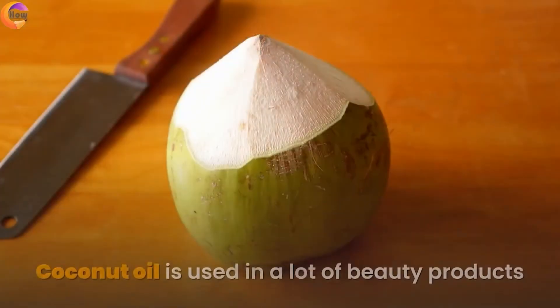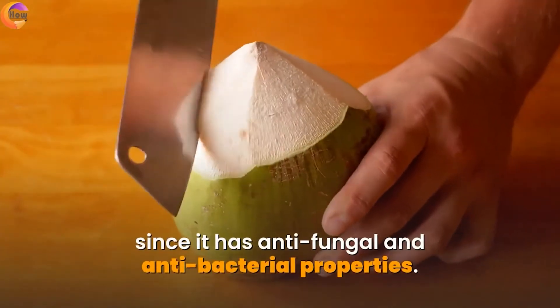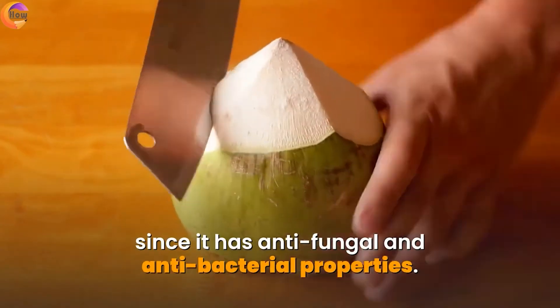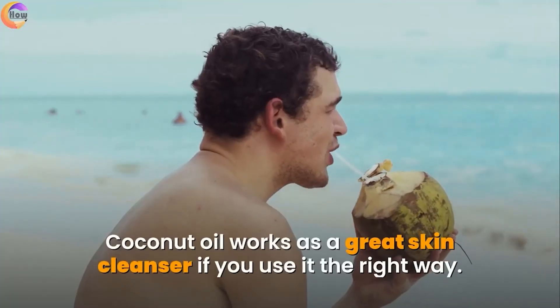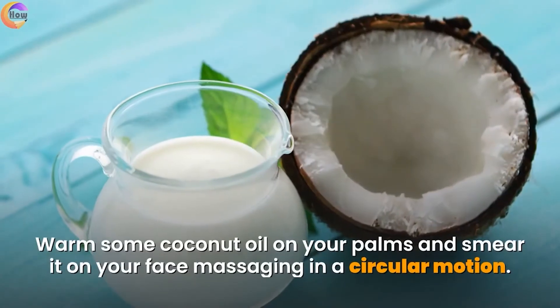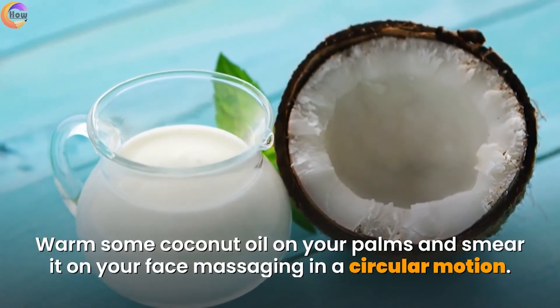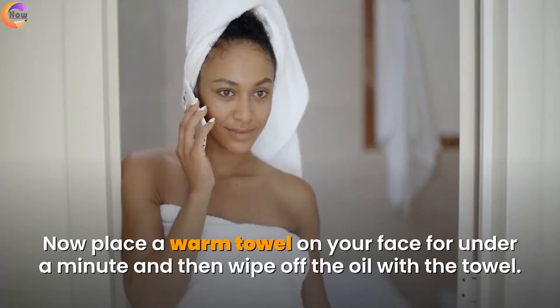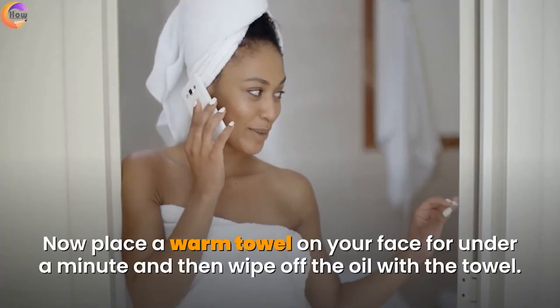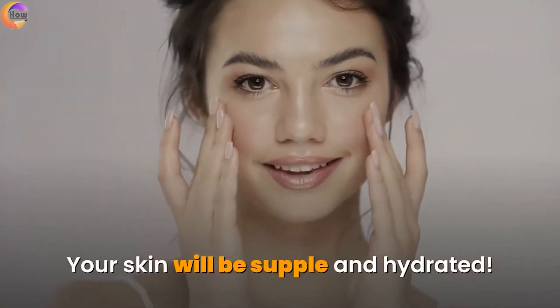7. Coconut oil. Coconut oil is used in a lot of beauty products since it has anti-fungal and antibacterial properties, making it a great skin cleanser. Warm some coconut oil on your palms and smear it on your face, massaging in a circular motion. Place a warm towel on your face for under a minute, then wipe off the oil with the towel. Your skin will be supple and hydrated.